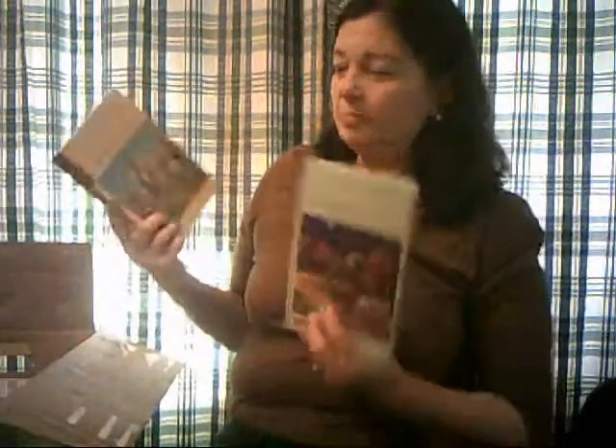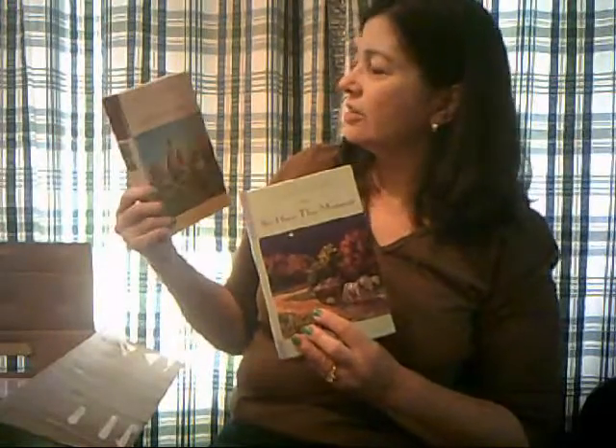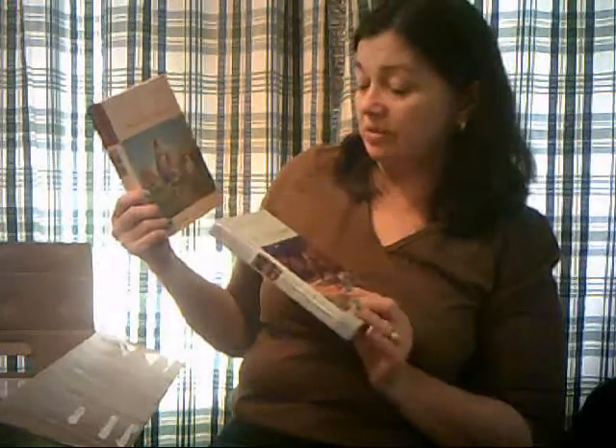A couple of books from a Guideposts series — Tales from Grace Chapel Inn. One is called We Have This Moment and one is called Back Home Again. This one caught my eye because it's by Melody Carlson. Just this month I read one of Melody Carlson's Christmas books called The Christmas Joyride, and I enjoyed it. The one right next to it is a different author, Diana Hunt, but from the same series, so I went ahead and put them both in my box.